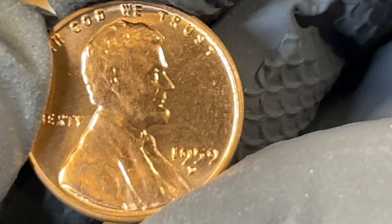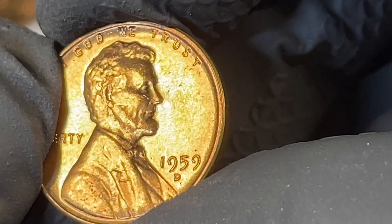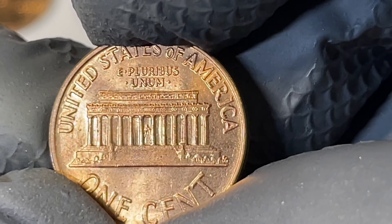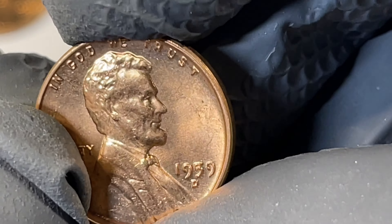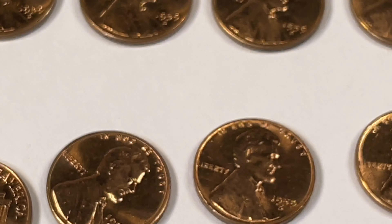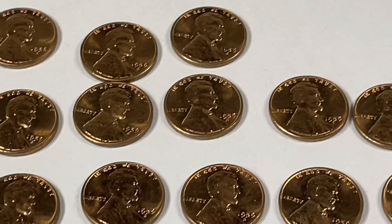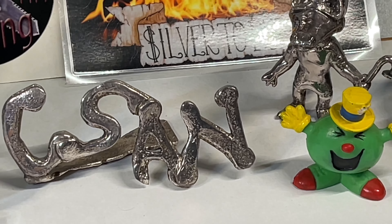All in all, kind of a bummer that I didn't find anything great, but I still had fun. I don't regret either buying or opening these. For about what I'd spend to go to the movies, I had a good time. There are some decent ones for my books, and I'll put a couple in flips to use for giveaways or whatever. Anyway, I hope you have enjoyed checking these out and going on my little journey. Maybe we'll do one last aerial view of the coins on my way out. Thank you so much for watching Coinsense and Nonsense, and until next time, bye!